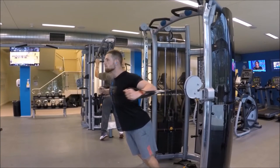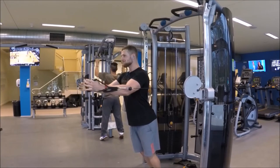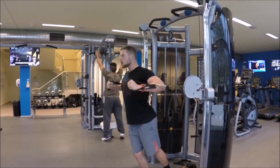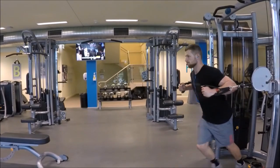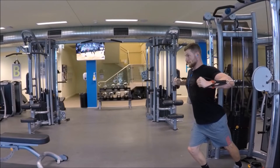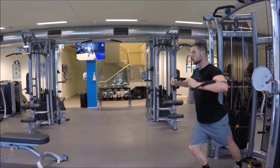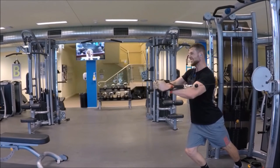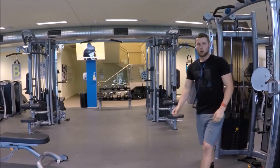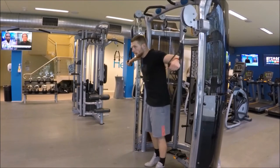From there we went on to some cable flies — from a neutral angle, then from the top, and also from the bottom. What I wanted to emphasize is that I'm feeling the squeeze before I even do the rep, coming forward and then moving in a circular motion, really trying to bring it up at the end of the rep to get that volume in the upper chest. Even when it's getting really hard at the end of the set, you don't want to compromise your form.